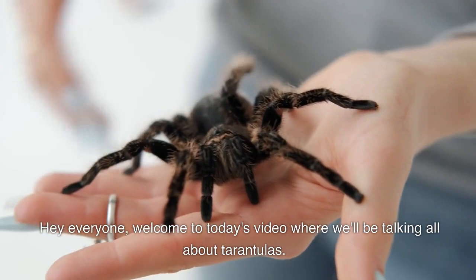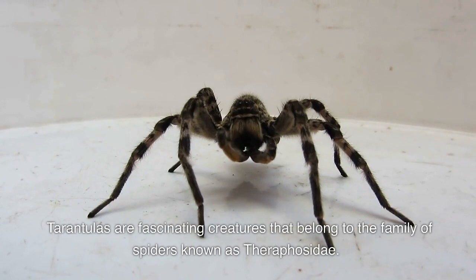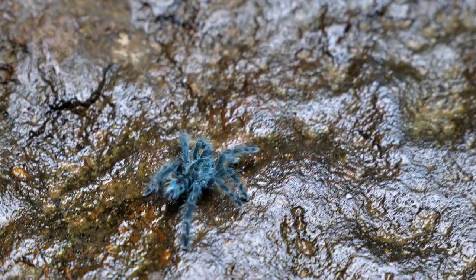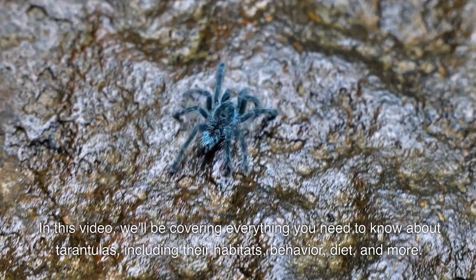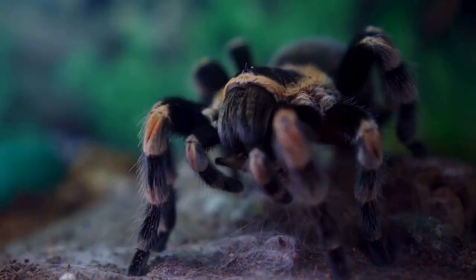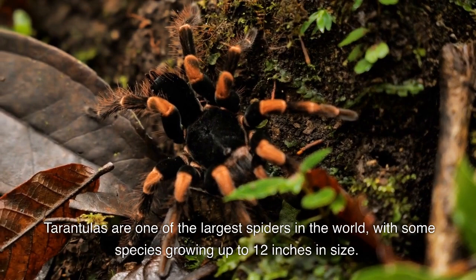Hey everyone, welcome to today's video where we'll be talking all about tarantulas. Tarantulas are fascinating creatures that belong to the family of spiders known as Theraphosidae. In this video we'll be covering everything you need to know about tarantulas, including their habitats, behavior, diet, and more. So let's get started.